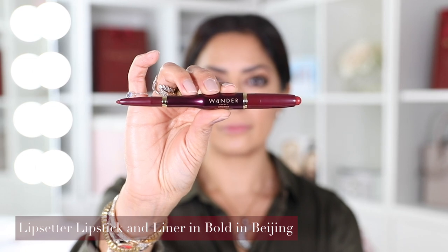I'm now going in with the lip setter in Bolden Beijing. First I'll line my lips and then fill them in with the lip liner before going in with the lipstick. The reason I do it this way is because I can eat and drink throughout the night and nothing moves. You can also use the lip liner just as an outline to keep the lipstick in and prevent feathering, but I love the effect of full lip liner first and then lipstick on top.